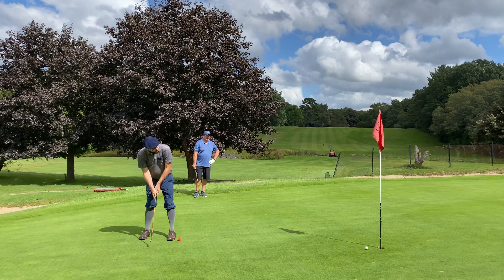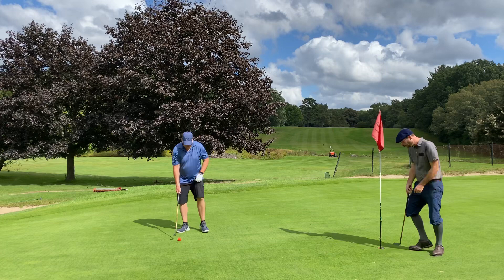Even on the misses, I'm pretty happy with the putting right now. Number five's a par four, 355 yards, dogleg left.